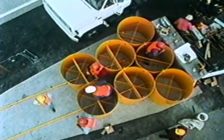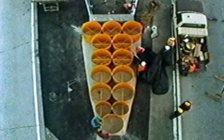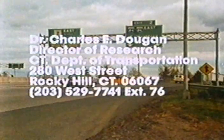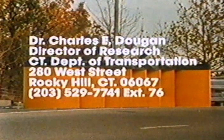Complete test reports along with shop fabrication and construction drawings are available from the Connecticut Department of Transportation. The Connecticut Impact Attenuation System is eligible for use on federal aid projects as an experimental feature. For further information, contact Dr. Charles E. Dugan at the Connecticut Department of Transportation.